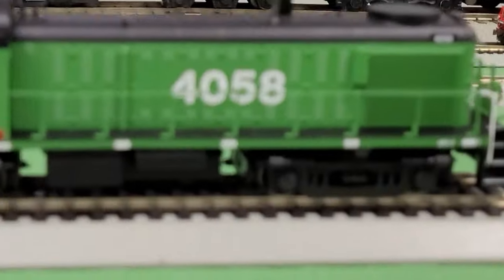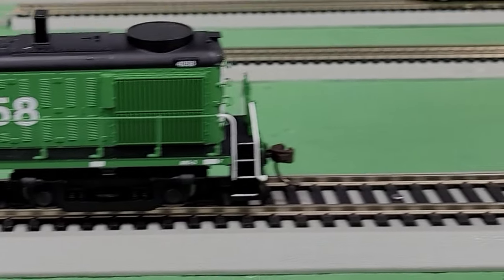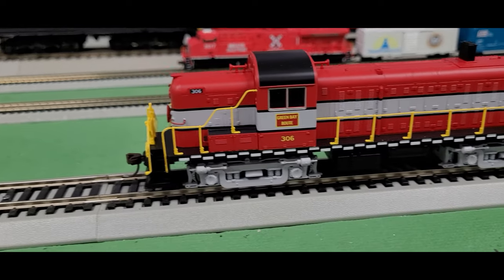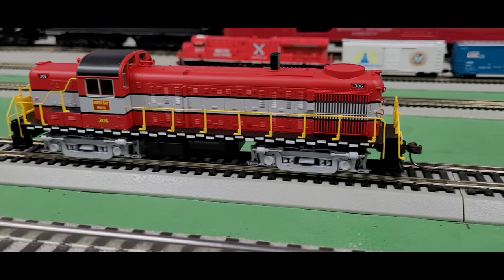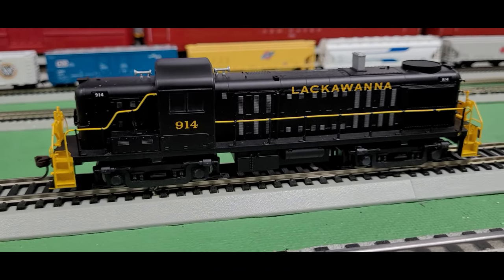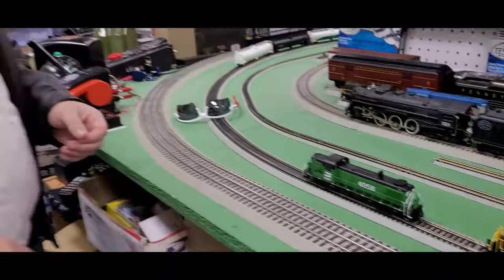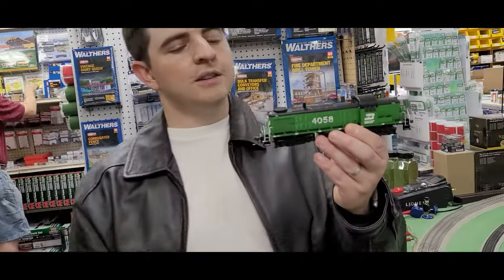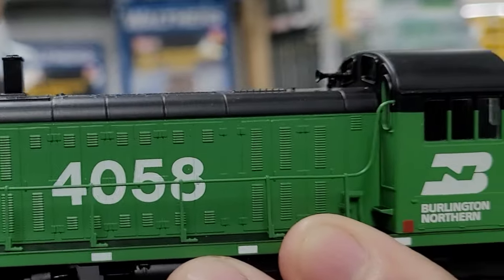Goose has brought these by and I think you're really going to like these RS3s by Atlas. We have a really neat representation of early Alco diesel designs. I have the Burlington Northern, which is a great paint scheme, the Green Bay Route with gray, red, black, and yellow really accenting each other, and the Lackawanna diesel, which is also a really cool look. These engines have DCC and sound — everything you expect from a high-quality Atlas piece.